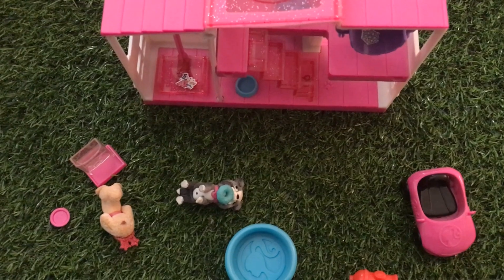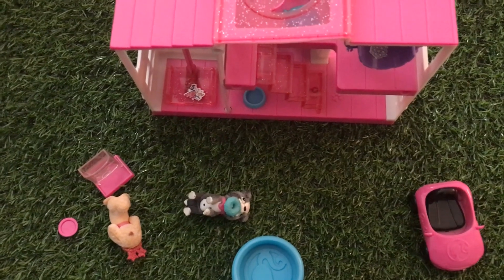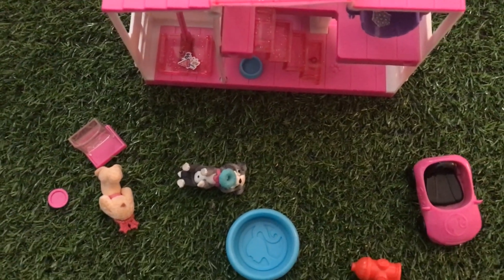The pets are adorable. They have all different kinds — from cats, dogs, and llamas to sloths. So there's no lack of pets to play with. It's just an adorable little set by Barbie.